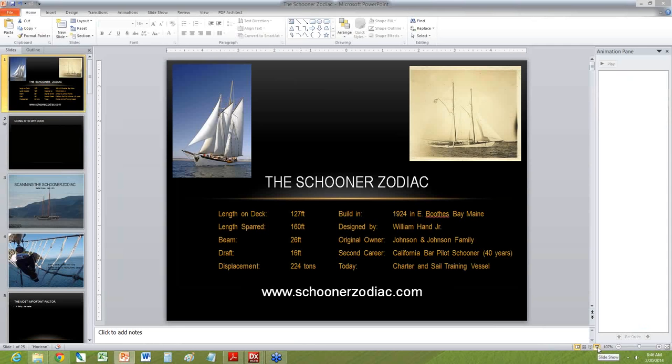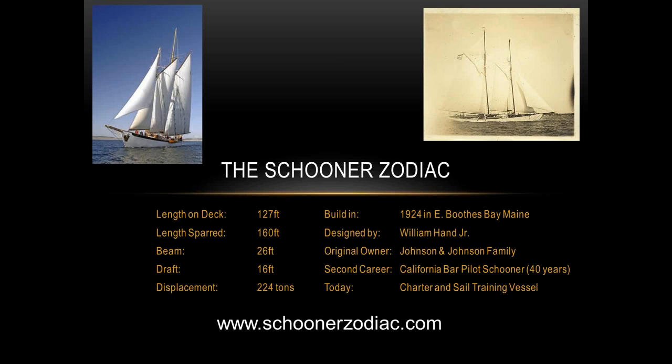We're now at the Q&A point. If you have any questions, please throw them into the questions box so we can answer them. Christian, I have a question for you: are there other boats or other things you're looking at down the line now that you've gone through this process — maybe for other vessels, or consulting with people who have other vessels, given the success you've had?